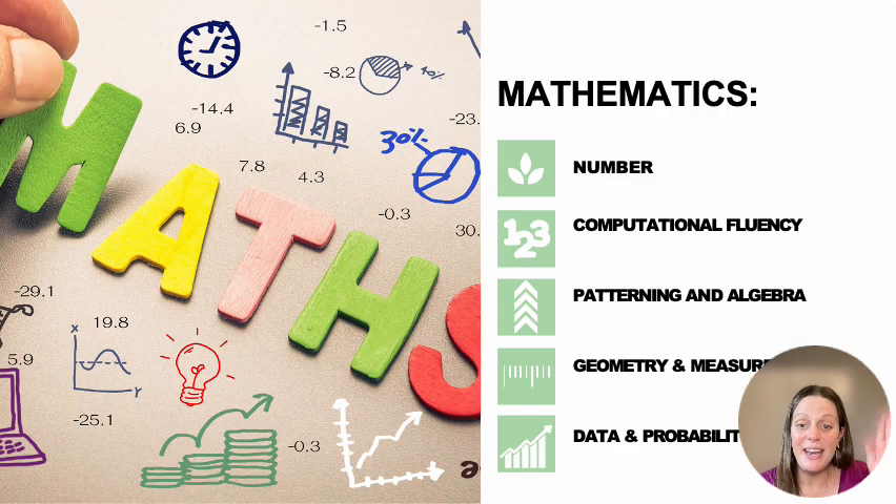With all three examples, we're going to go through the five strands of our math curriculum: number, computational fluency, patterning and algebra, geometry and measurement, and data and probability.